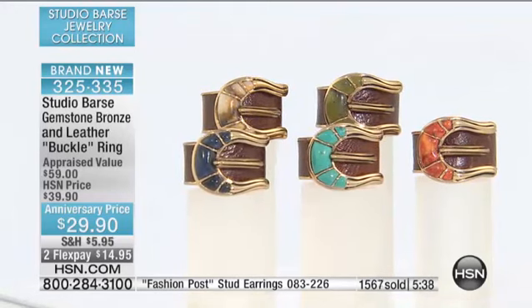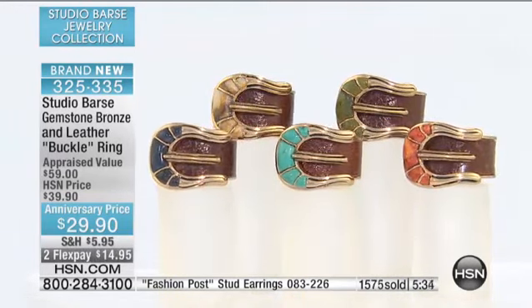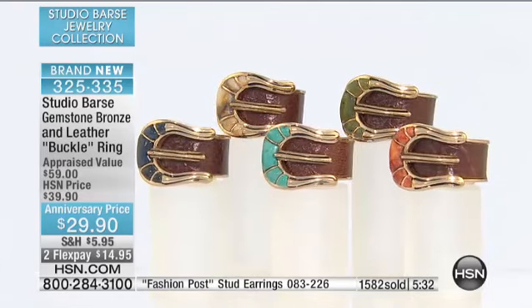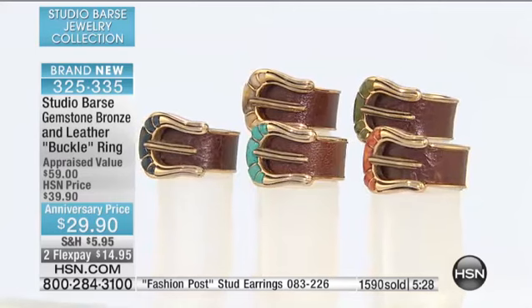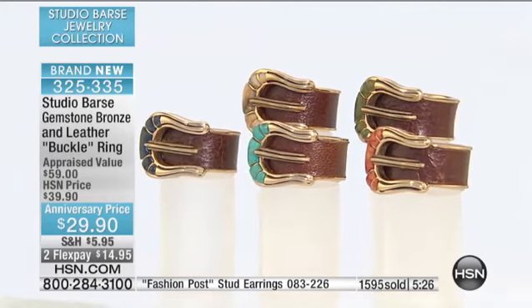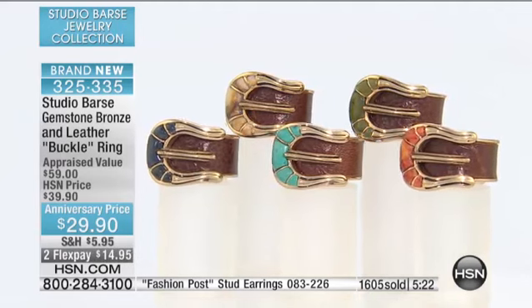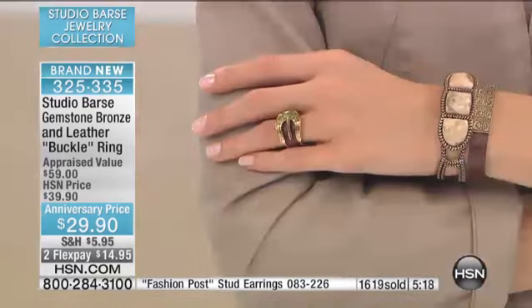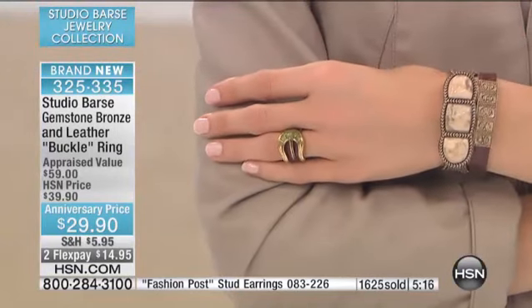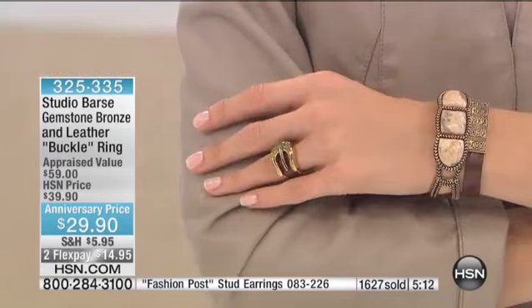We have to remind everybody: these are real gemstones and real leather. You can imagine, if this were costume jewelry, some people would easily pay this or a lot more for costume, but this is not costume. This is bridge jewelry — true bronze jewelry with semi-precious stones.